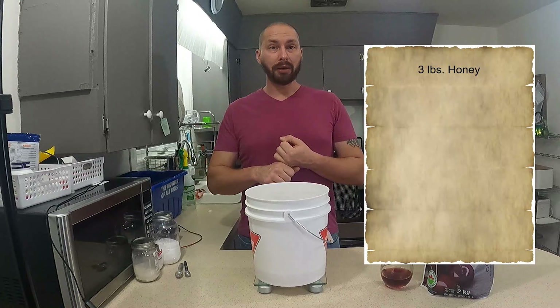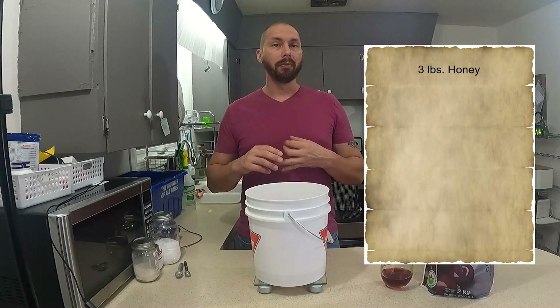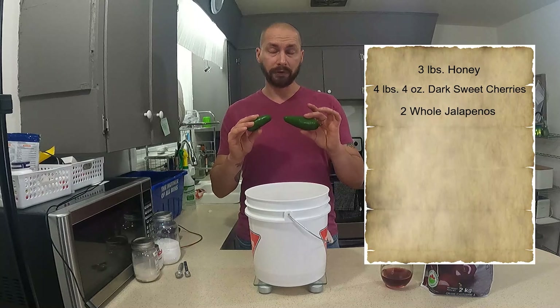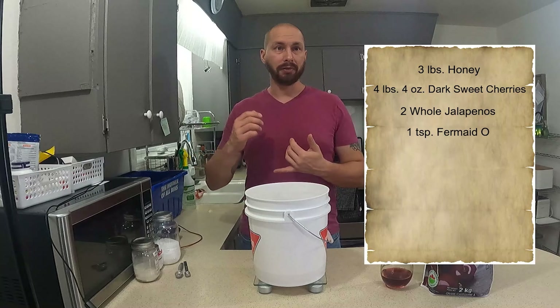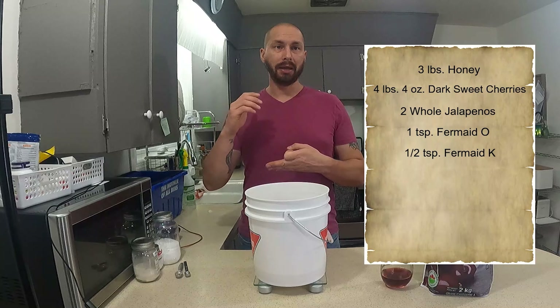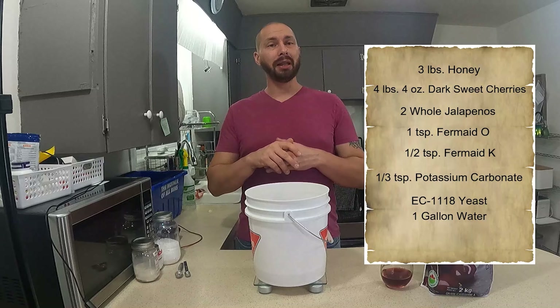We're going to have three pounds of honey — I used wildflower. We're going to use four pounds four ounces of dark sweet cherries, basically one bag. We're also going to add two full jalapeños, as well as our nutrient schedule: Fermaid O, Fermaid K, and potassium carbonate, as well as EC-1118.